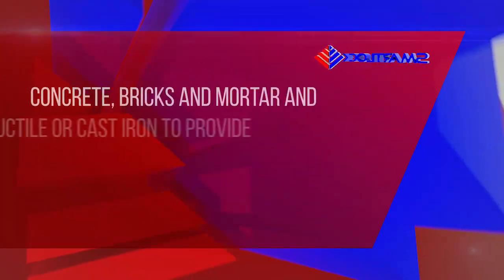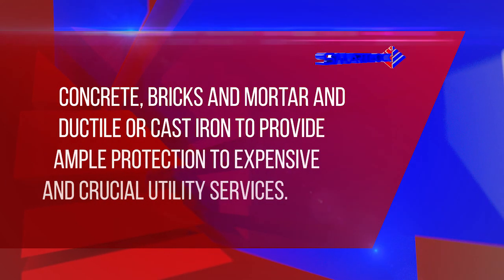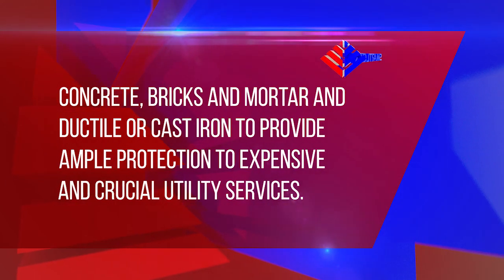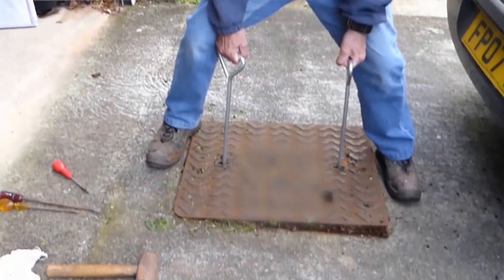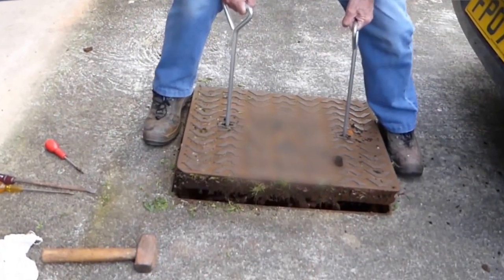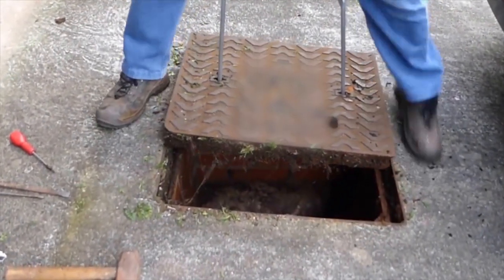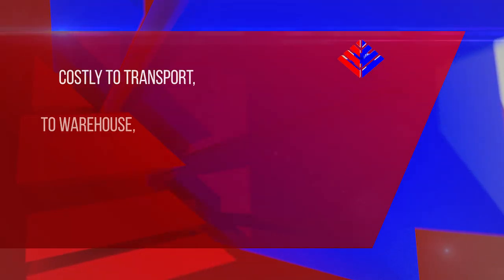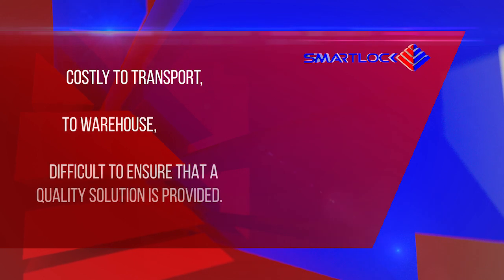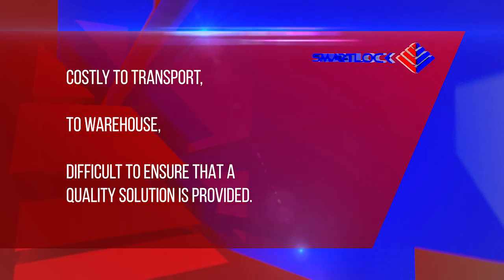Historically, chambers have been constructed from concrete, bricks and mortar, and ductile or cast iron to provide ample protection to expensive and crucial utility services. However, these traditional materials are heavy, difficult to handle, and have scrap metal value that attracts criminal activities. In addition, they are costly to transport, to warehouse, and difficult to ensure that a quality solution is provided when the chambers themselves are constructed on site.